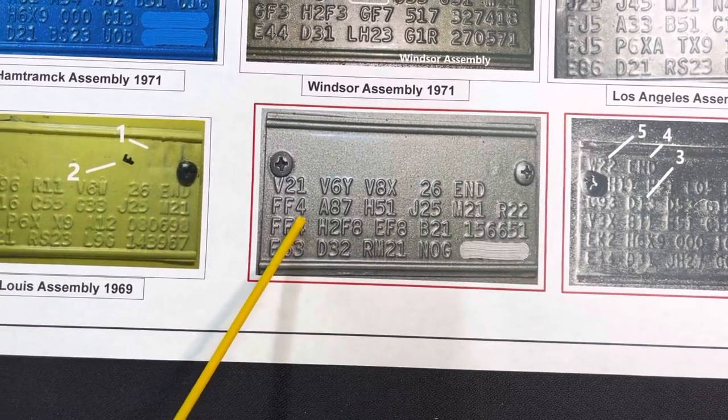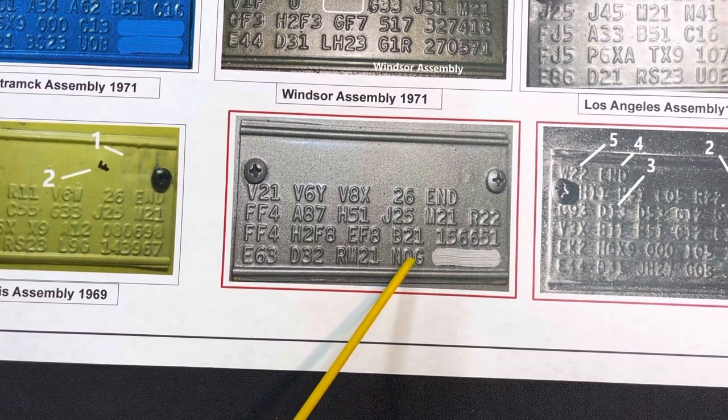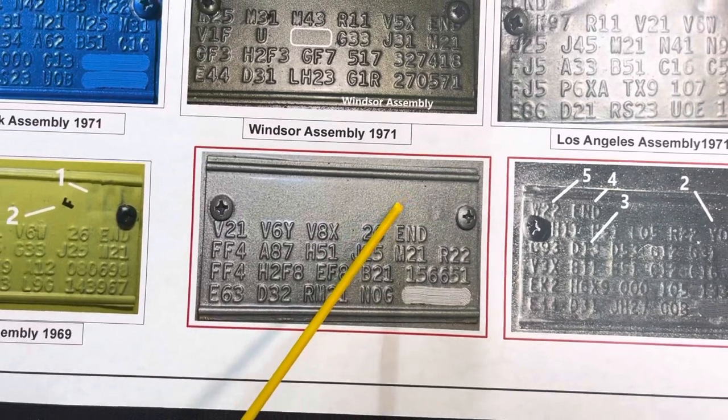Here is an aftermarket tag — the font and everything looks absolutely spot on, everything looks good. However, there is no stamp and no punch-through. That's how you identify it as not original.